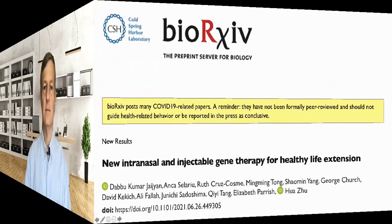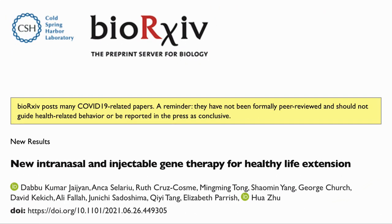A disclaimer: in this video, we are sharing a study that we found interesting. It is not a recommendation or medical advice. Here is the paper: 'New intranasal and injectable gene therapy for healthy life extension.' As mentioned, it is a preprint, which is currently available on BioArchive. Two of the authors are Professor George Church and Liz Parrish.